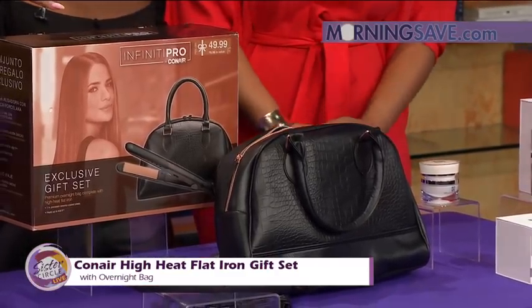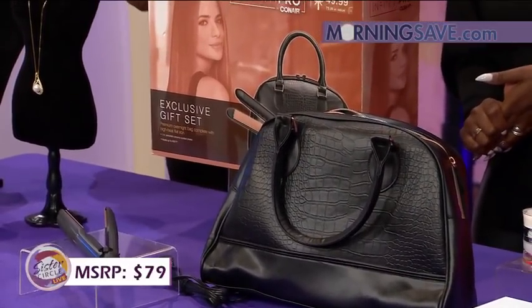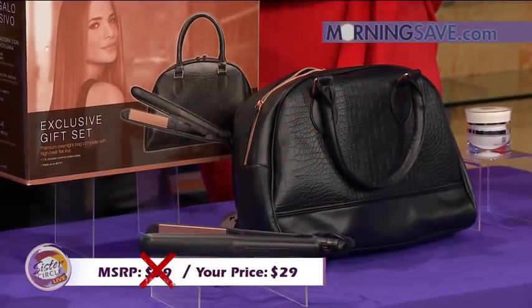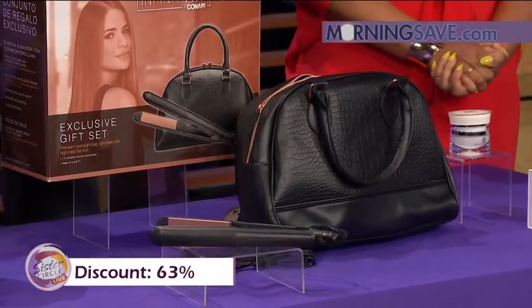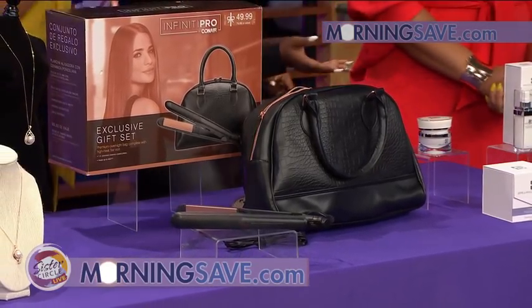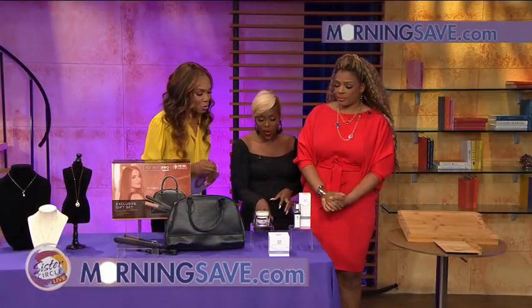If you were to buy this flat iron set at full price, it would cost you as much as $79. But with Sister Circle Savings, you're only going to pay $29 — that's a discount of up to 63% for our friends at MorningSave.com. And don't forget, you can buy all of these deals by going to MorningSave.com on your smartphone devices as well.